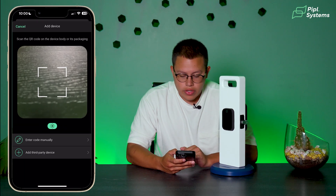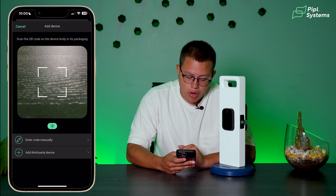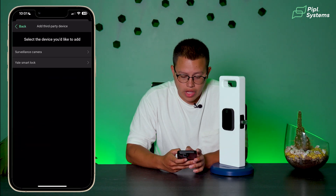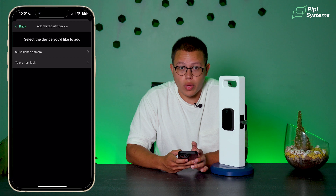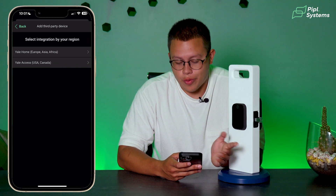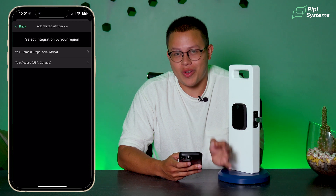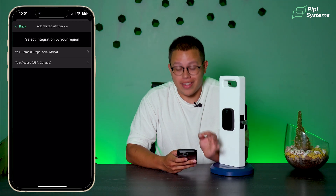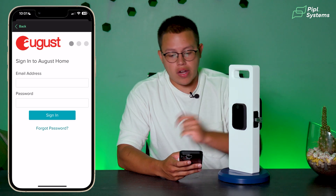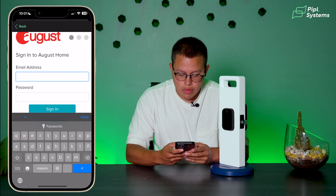Once we do this, there's going to be a little icon on the bottom that says Add Third-Party Device. Right here we have the option of Yale Smart Lock, so we'll go ahead and click that. Then we have Yale Access USA and Canada — which is the reason I'm making this video, and I'm so excited that we finally have this option. We click on that and then it's going to take us to the sign-in page, where we'll enter our credentials.